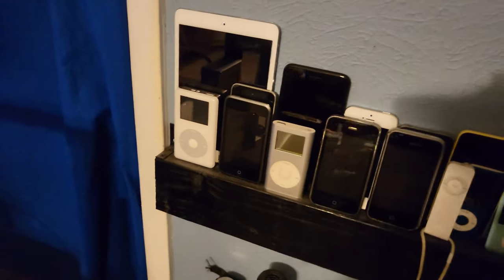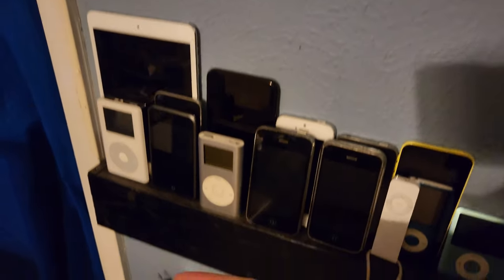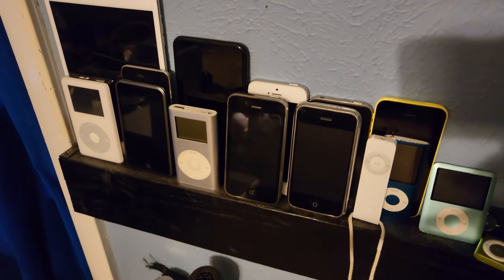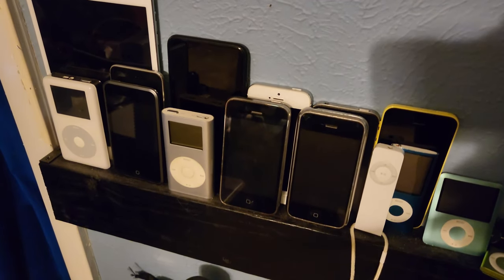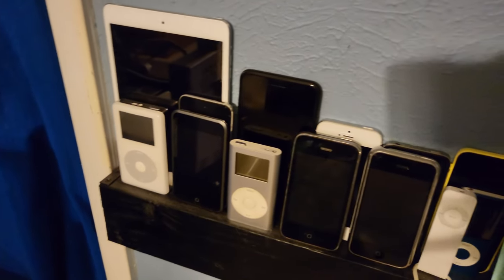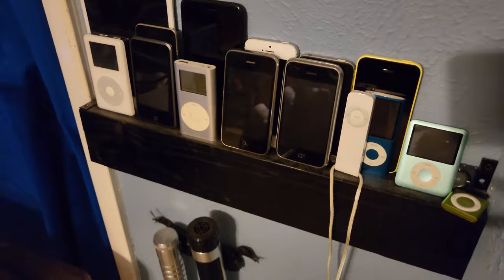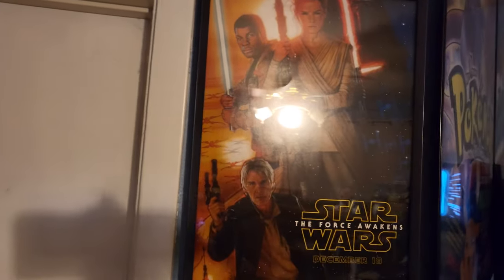Right here, we've got all of my classic Apple products. We've got at least one of every kind of iPod ever made — iPod Touch, Shuffle, Mini, iPod Classic, iPod Nano. We also have a few iPhones and an iPad. I just love collecting retro Apple tech — I can't tell you why, it's just really fun. And below there are my lightsabers. You know, if you couldn't tell, I am a Star Wars fan.